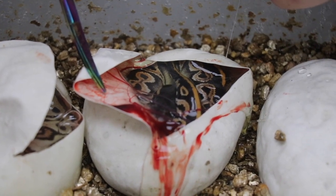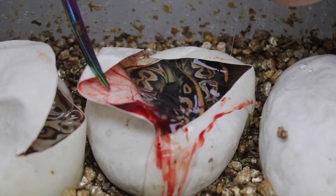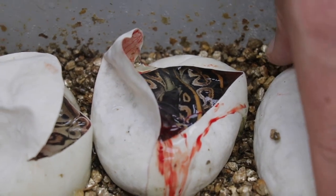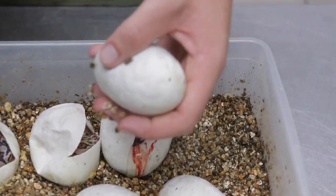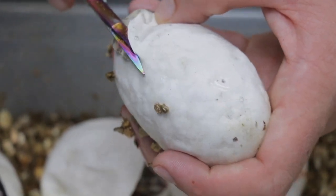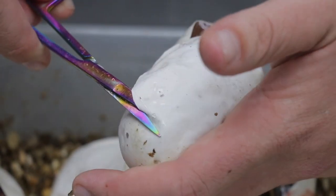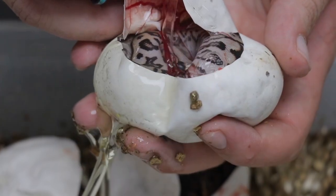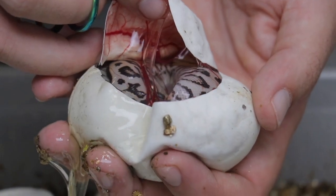This baby is basically already out of his membrane sack. So it would have been in the next couple of hours that these babies would have pipped on their own. This looks nice.